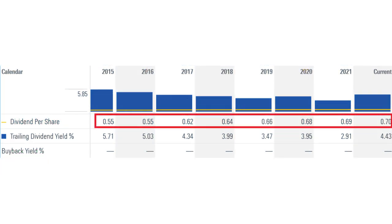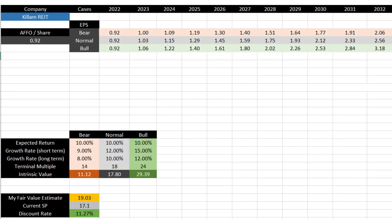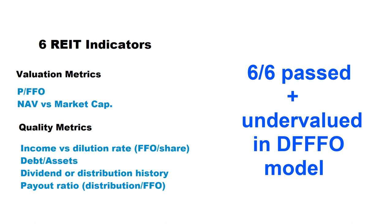Killam increased its distribution consistently over the last few years — in the last five years they increased their monthly distribution by around 3% year over year, which is a good growth number. The payout ratio for Killam is around 75%, which is good — it means they can use almost 25% of their cash flow to reinvest and acquire new properties. According to my model, if we expect a 10% return year over year over the next 10 years, the fair value of Killam stock is around $19, meaning compared to the current share price of $15.80 the shares are traded at a 20% discount. Killam passed six out of six REIT indicators and is undervalued according to the discounted future FFO model — that's why I continue to buy Killam shares at this price.